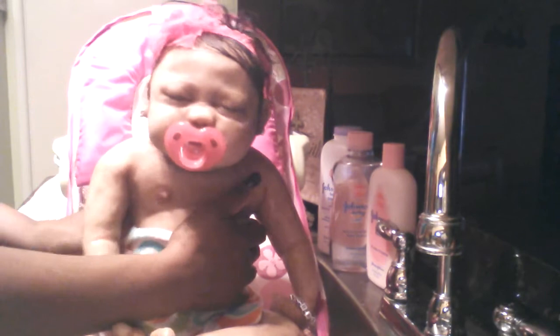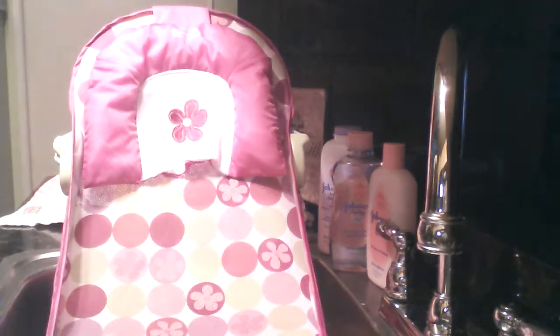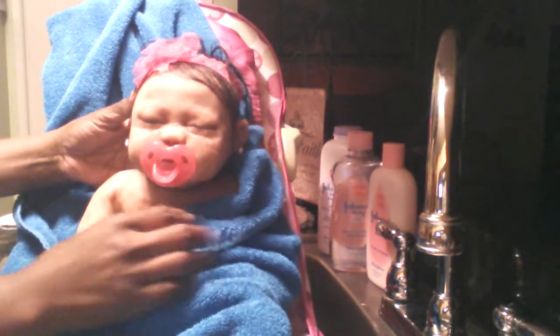I had to get Aviana all adjusted with the towel around her little belly because I have to lift her up. So I'm just going to put this towel here right here and just kind of lay her in there like that. Get her all covered up. Get you adjusted in here.